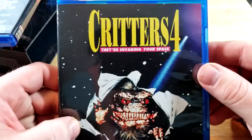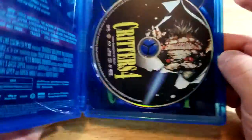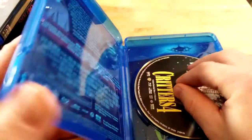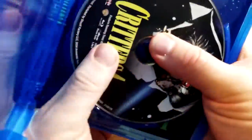And the final one — Critters 4: They're Invading Your Space. Of course, you always have to go to space. Here's that alternate art. The disc. I can't get it back on — there we go.